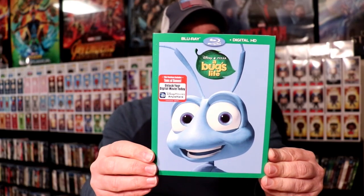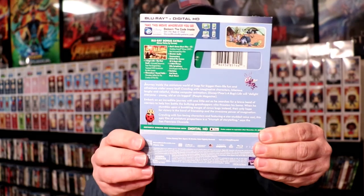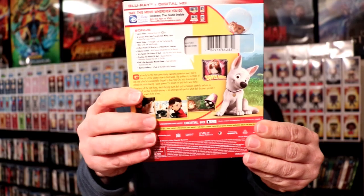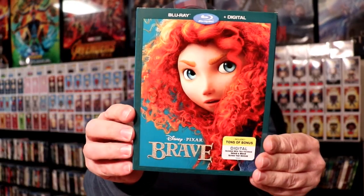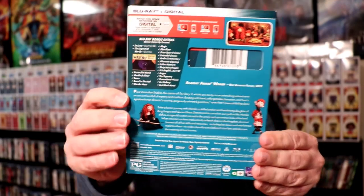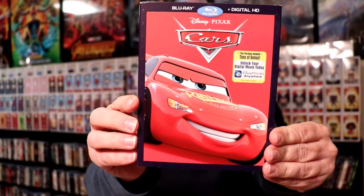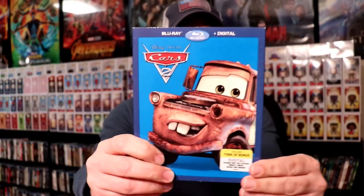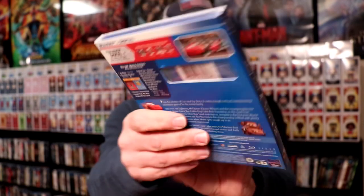These are the re-releases of some movies that were released by Disney and Pixar. First up we have A Bug's Life. Now these come with a Blu-ray and the digital HD code. Bolt. Brave. Cars. Cars 2. And I don't know if they're going to release Cars 3 with the same kind of slip, but hopefully they will.